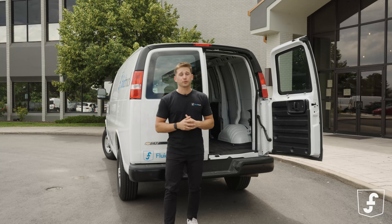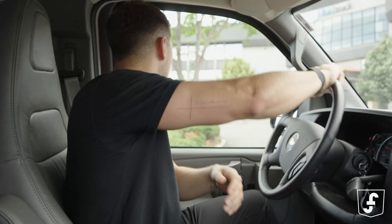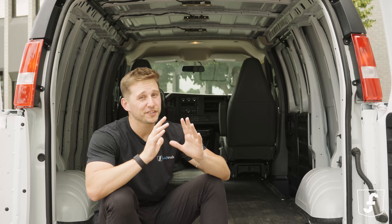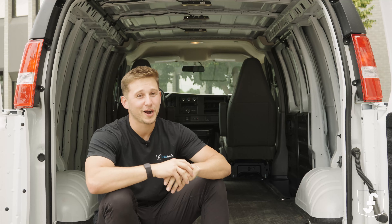You could probably even take this bad boy through a drive-through. And here's where the magic happens — the cargo area is thoughtfully designed to keep your precious cargo safe and secure, no matter how wild the ride gets.